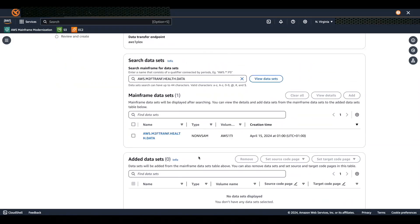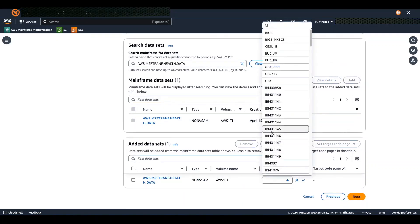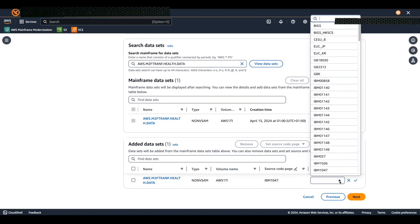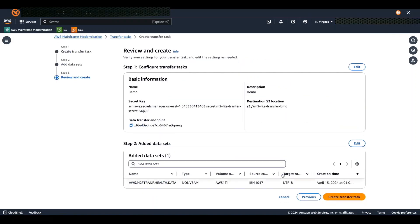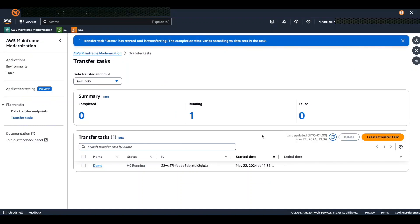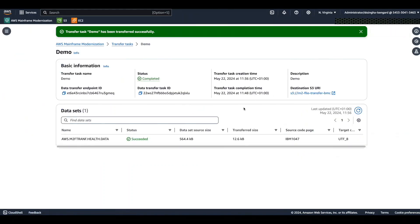For the mainframe dataset field, enter the mainframe dataset name or perform a wildcard search if needed, then click View Datasets. It will take a few seconds to scan and search for the dataset from the mainframe, and the datasets will be listed. Select the dataset and click Add — it will appear in the Added Datasets section. For source code page, choose IBM 1047; for the target code page, choose UTF-8, which will convert your EBCDIC data into ASCII. Choose Next and then Create Transfer Task to initiate the transfer. Once complete, its status will change from running to completed. Select the completed task to display the transferred dataset, its status, and the destination bucket.